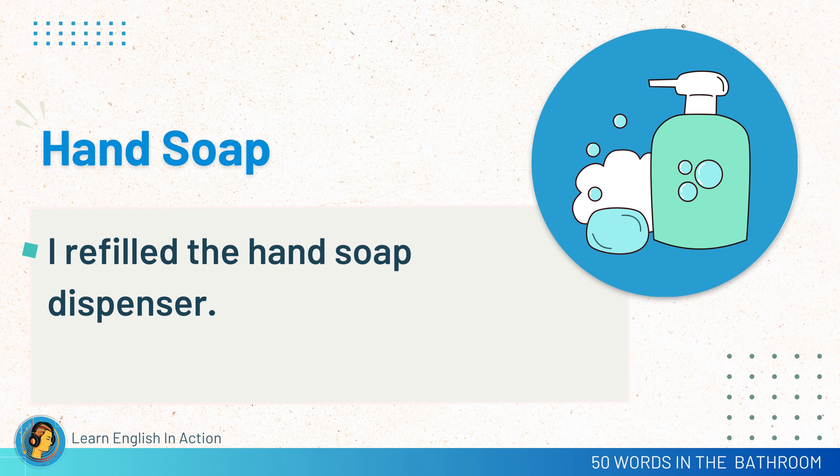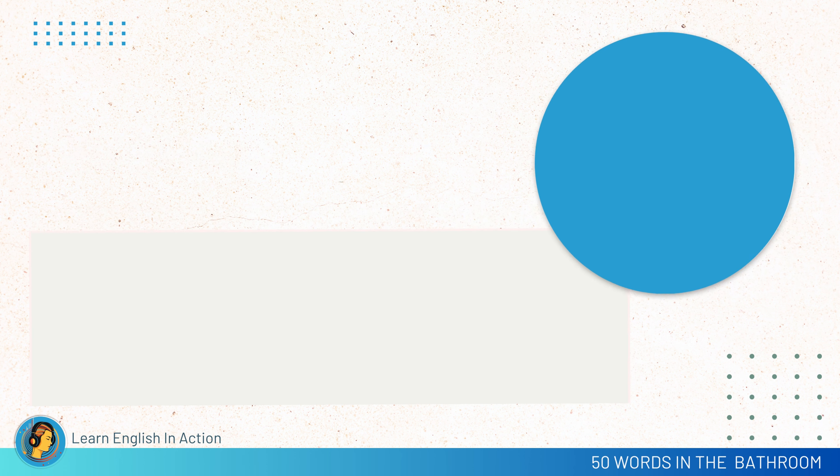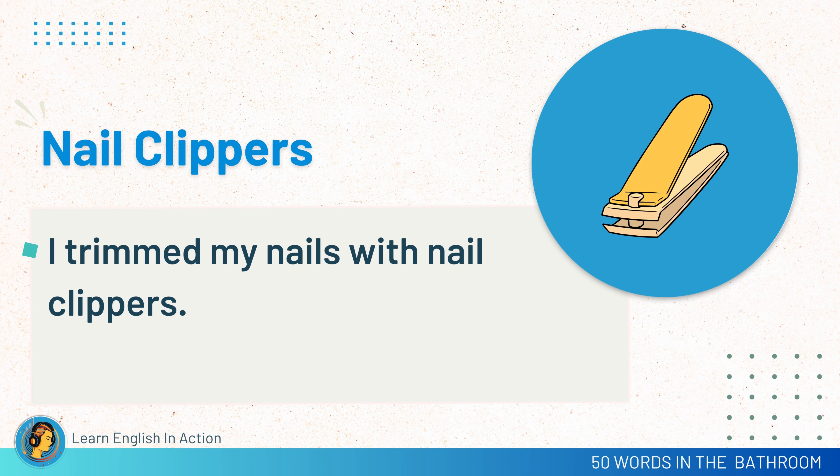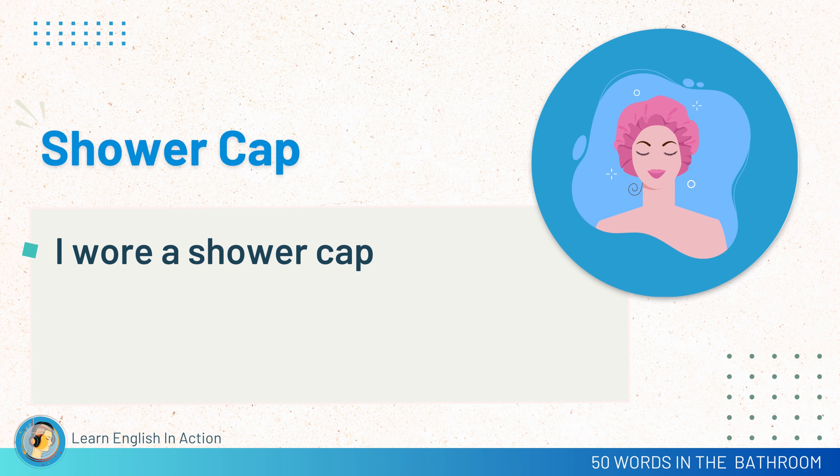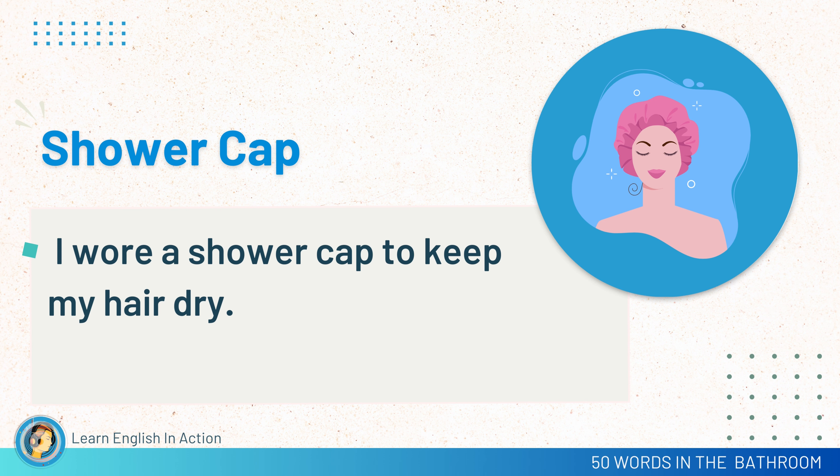Hand soap. I refilled the hand soap dispenser. Nail clippers. I trimmed my nails with nail clippers. Towel rack. Hang wet towels on the towel rack to dry. Shower cap. I wore a shower cap to keep my hair dry.